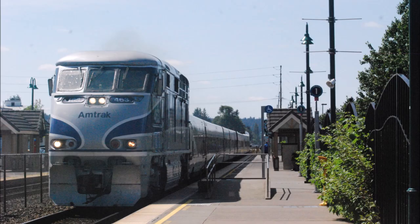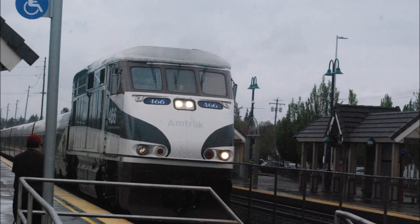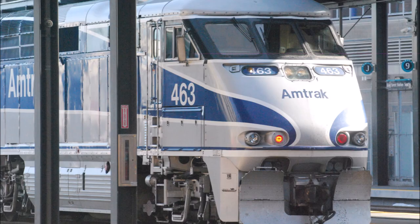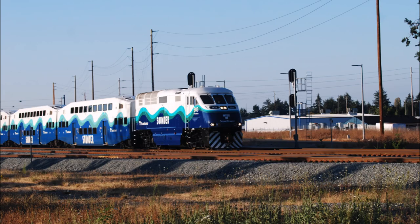Starting production in 1994 in California, this is a variant of the EMD F59PH, which was less streamlined and resembled more of a freight-type locomotive at first glance. 83 F59PHIs were built between 1994 and 2001, with many of them being for commuter services.